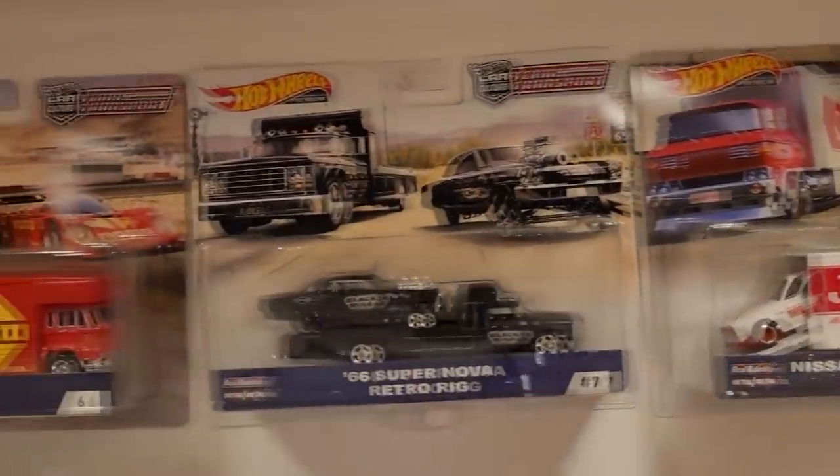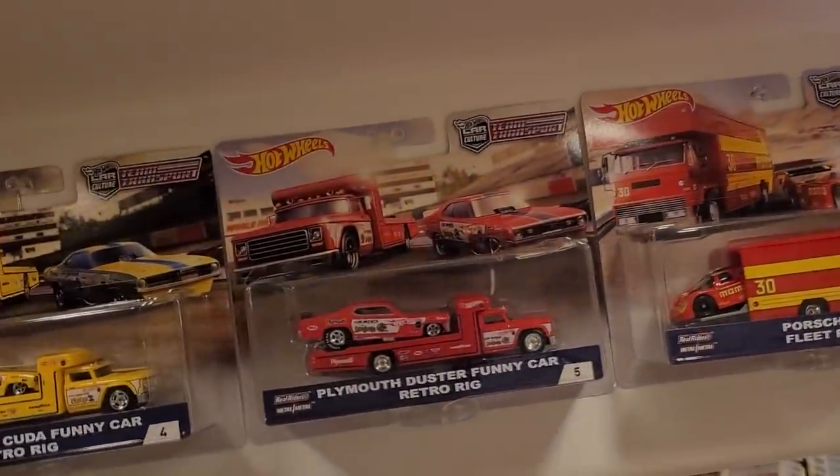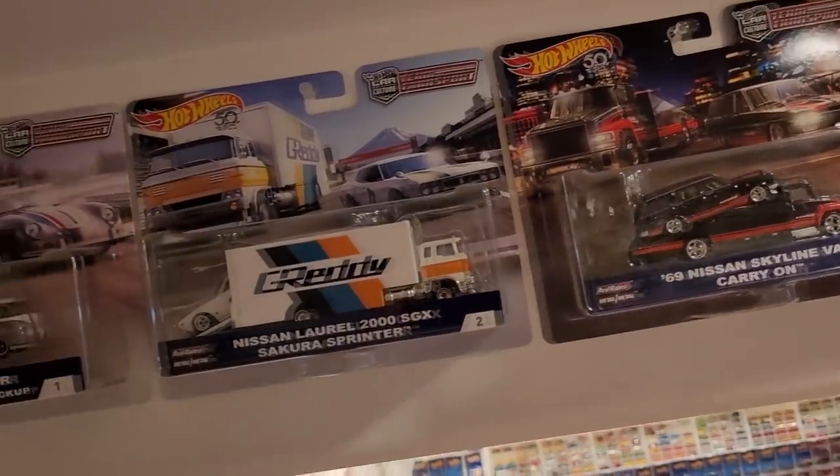Hard to believe we're almost at 2022 now. Team Transport finds its way all along this bulkhead here - this goes all the way back from series 1 through to 18, every Team Transport that came out through 2019 and 2020. You're going to find them all here on the wall, still in their packaging. I don't think I opened any of these, though I may have gotten a duplicate here and there. Really wish I'd gotten a duplicate of the Plymouth Cuda Funny Car and Duster Funny Car Retro Rig, but alas they were very scarce right off the hop.